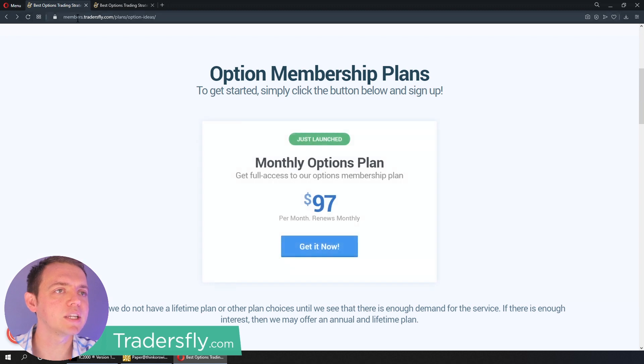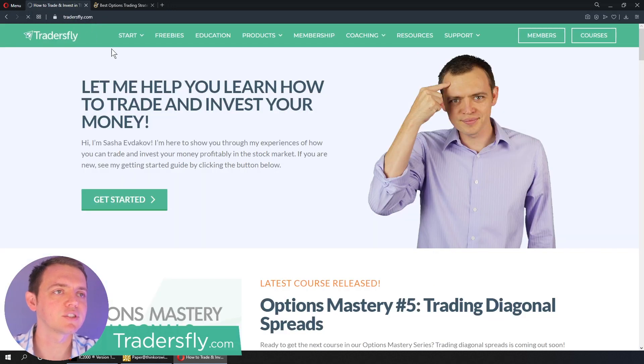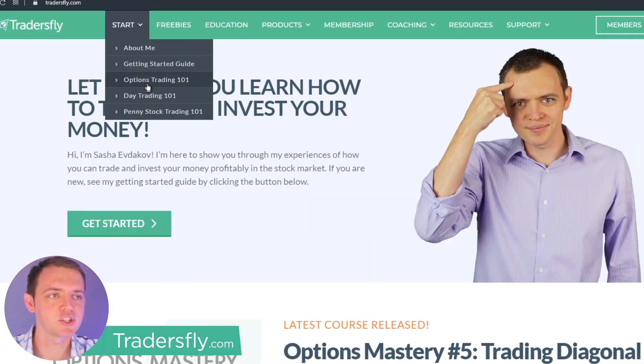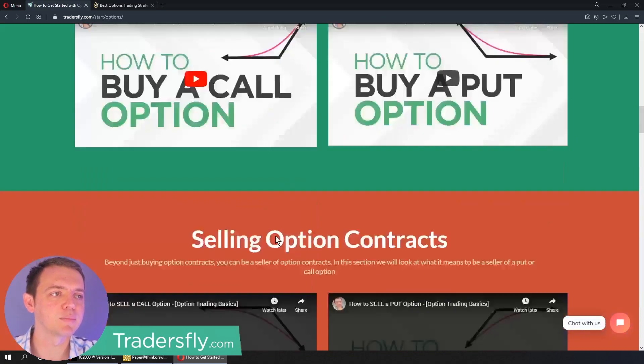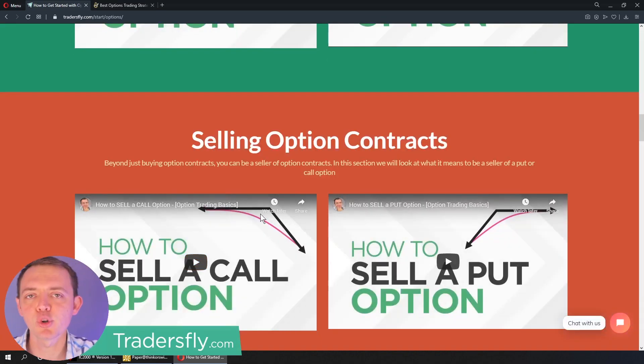One other quick bonus: if you go to the TradersFly website, go to the Getting Started page. There's also an Options Trading 101 for those of you who are completely brand new to options. Enjoy the clip — I think you'll get a lot out of it and see what our member section has to offer.